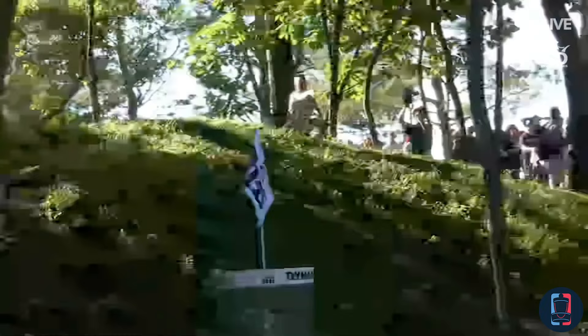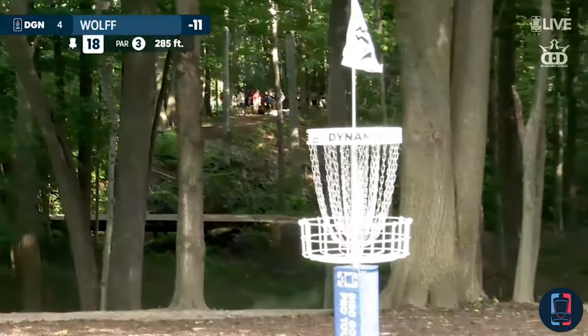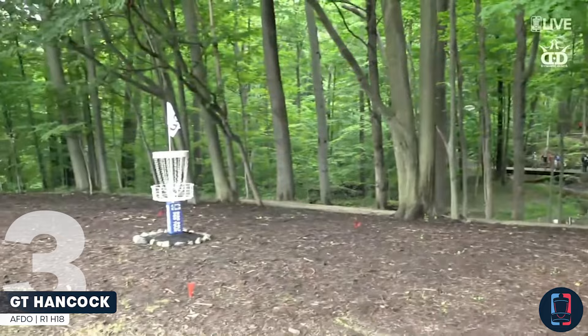It's gonna be a fastball right down the middle — I was with you. I thought he was gonna throw the touch forehand as well. Jake Wolf is on the lead card, man. I'm smiling ear-to-ear, Nate. That is just so unique.